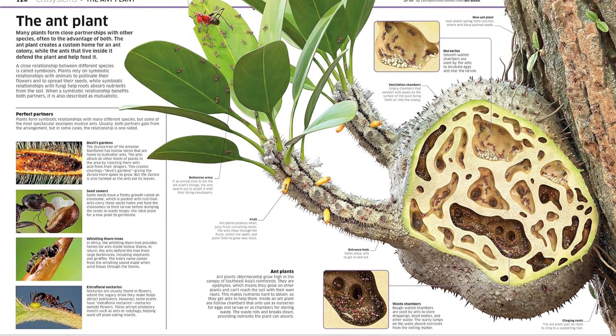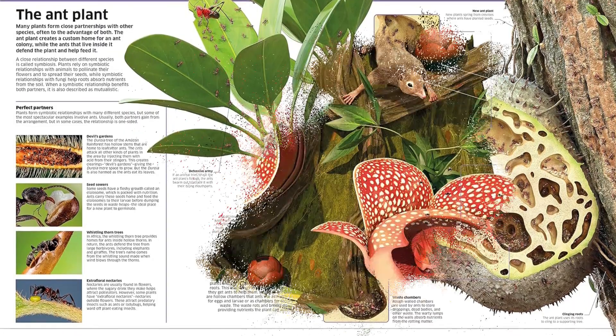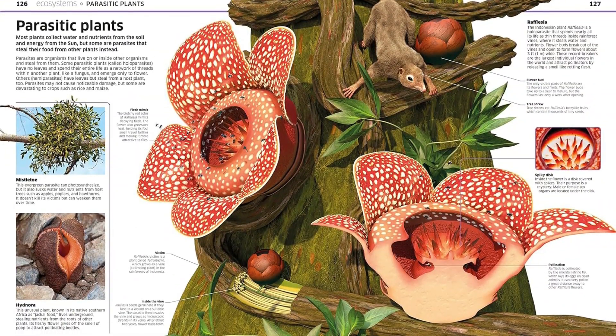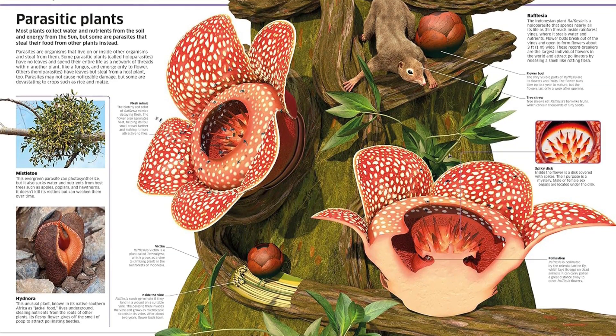Knowledge Encyclopedia Plants and Fungi teaches kids all about plants and fungi by showing how they work with beautiful illustrations. Peer inside a leaf, watch a seed sprout, follow a root underground, and see how a flower becomes a fruit.